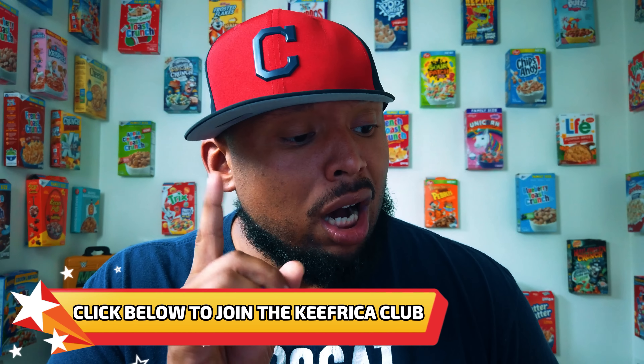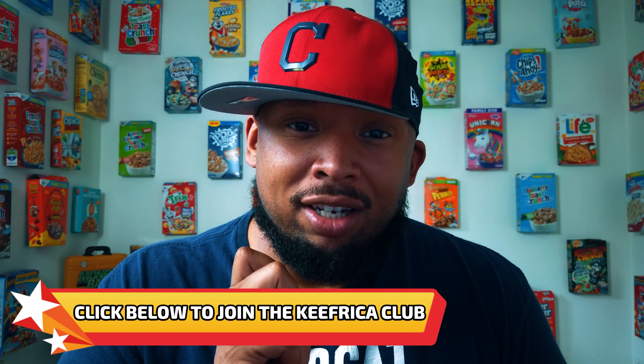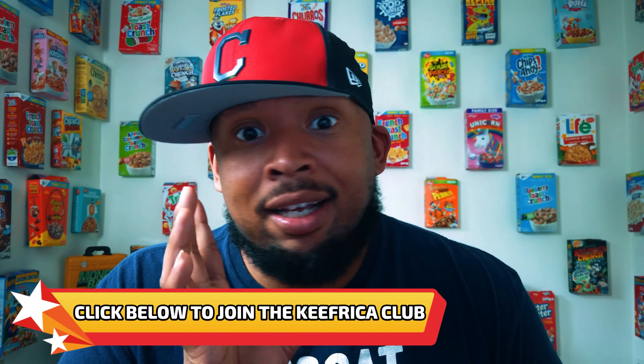Nevertheless, if there are any international cereals I should definitely try, comment them down below. If you can link a site where I should buy them, link that down below too. If you've got the hookup, comment below and we'll exchange email addresses and figure it out. I'm trying to try these international cereals for sure, especially when there are things like Nestlé Crunch cereal that I didn't even know existed.